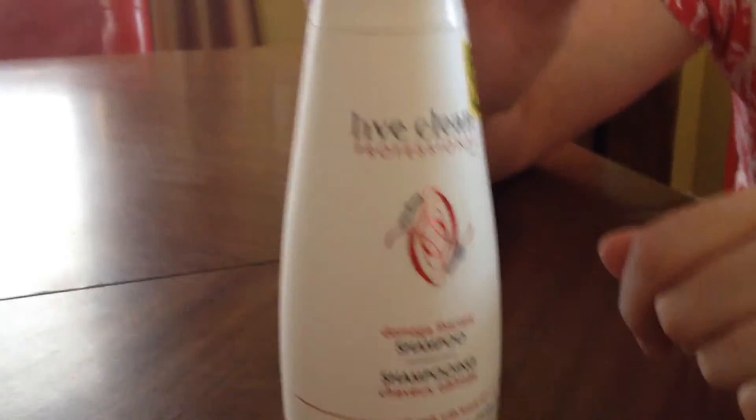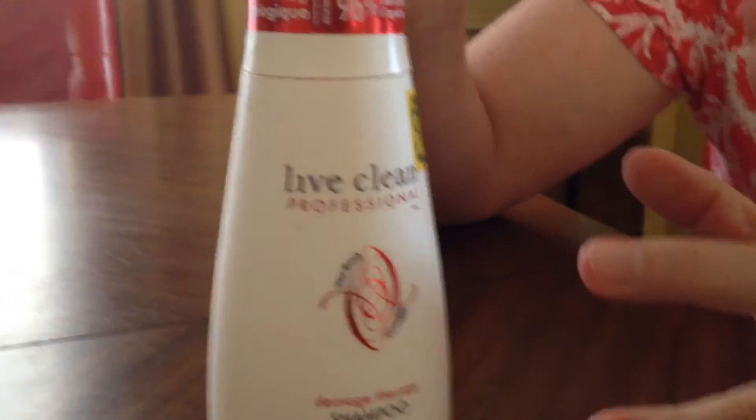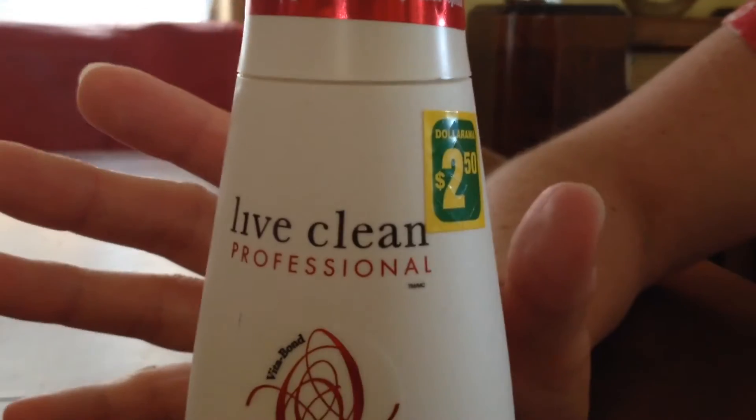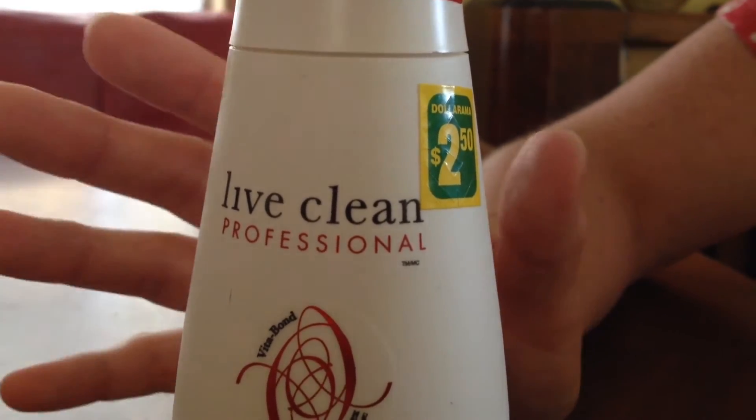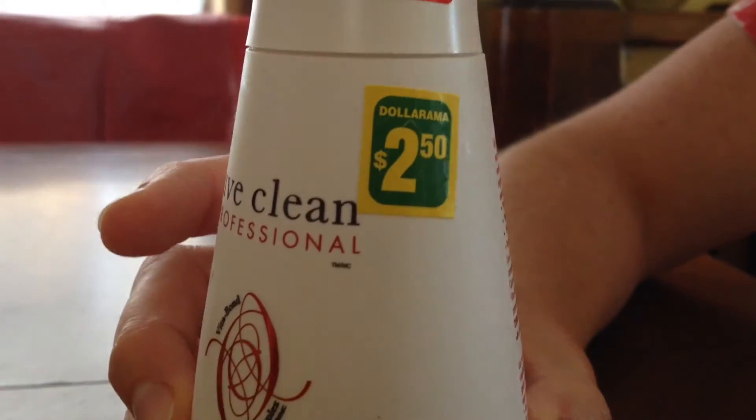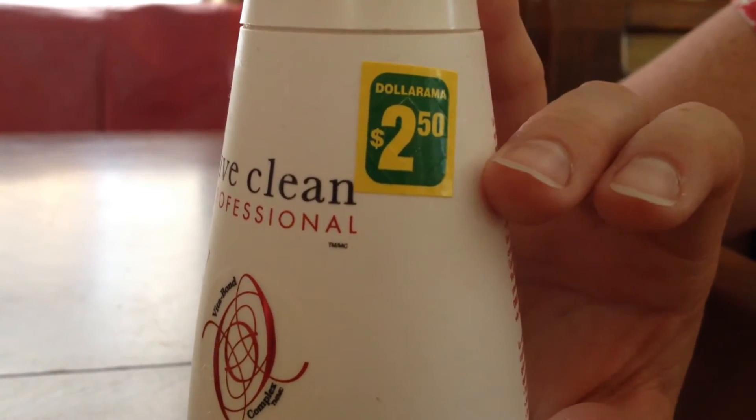Full price, a bottle of shampoo would probably run maybe $7.99. So even on sale, the shampoo and conditioner is still five or six dollars. So imagine how wonderful it is to find this for $2.50.